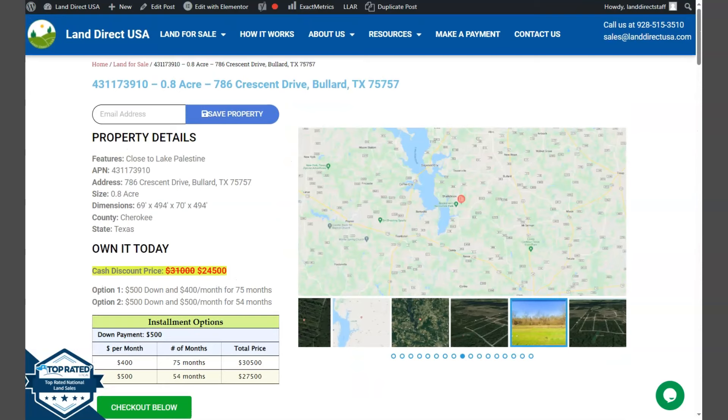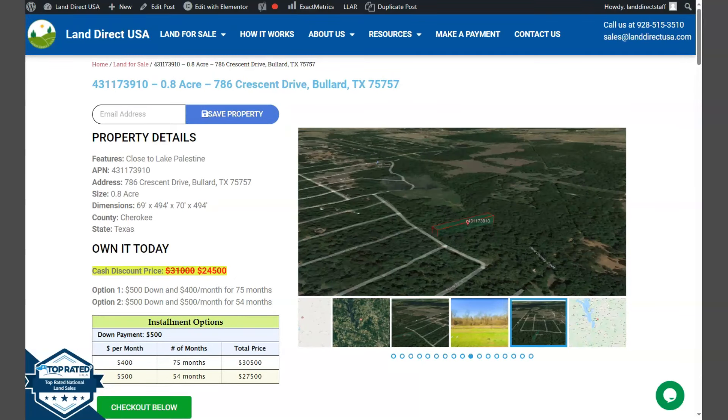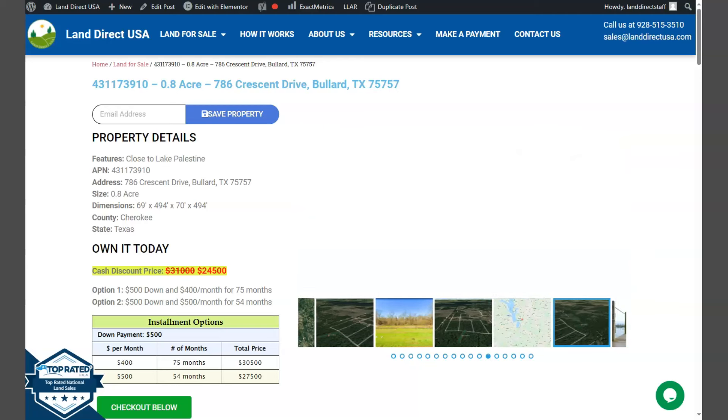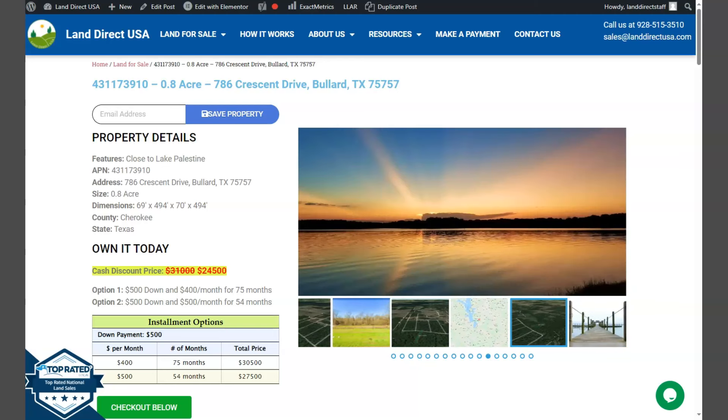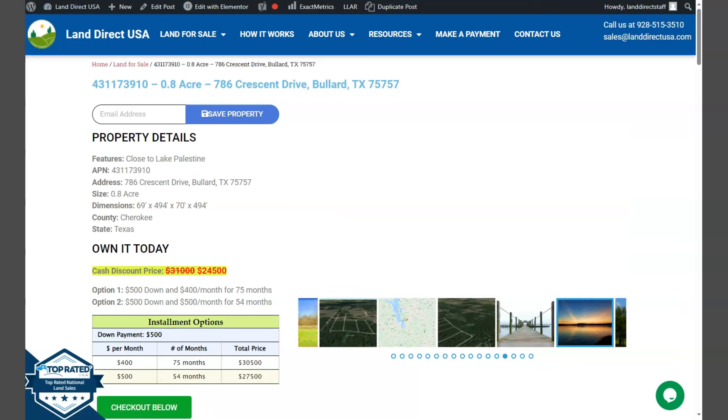If you're interested in this lot, it's available at LandDirectUSA.com with a cash discount price of only $24,500. We offer seller financing with no credit check required. You just need to fill out the buyer's application form and put in a down payment of only $500 to reserve the lot. Or if you have any other questions, don't hesitate to call us at 928-515-3510. Thank you.